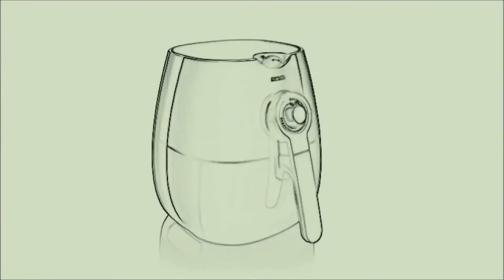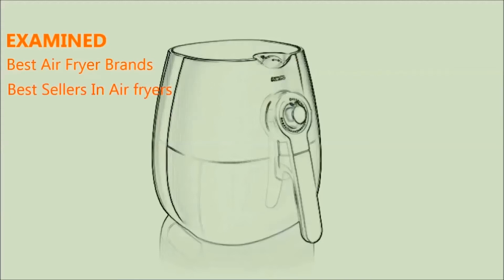To find out the best air fryer, we've examined best air fryer brands, best sellers in air fryers, and top rated air fryers.